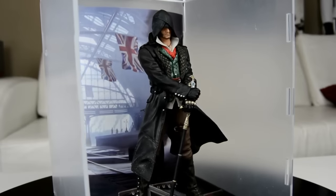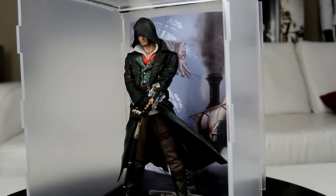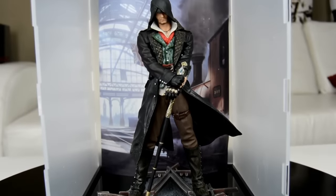The best part is I have it right here — it comes in its own plexi display case. Just take that in for a moment. That is an amazing display piece, especially if you're an Assassin's Creed fan. And the game comes out this Friday — Assassin's Creed Syndicate — so what better way to play it than while staring at your treasure on the shelf.